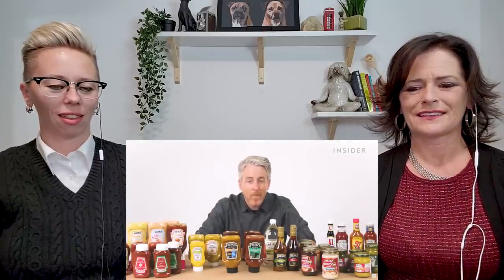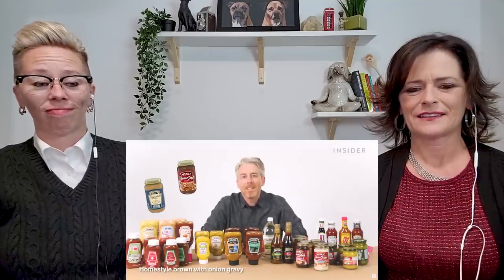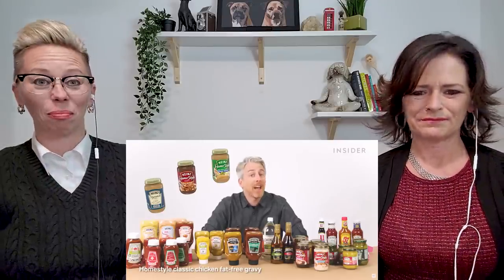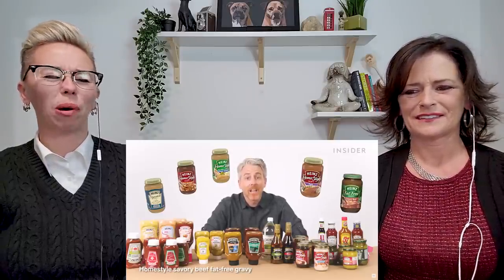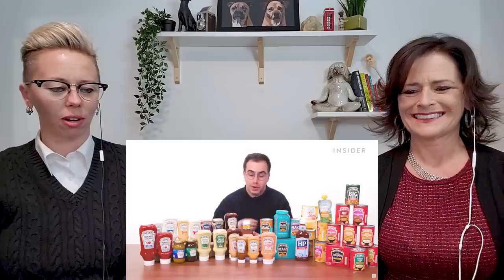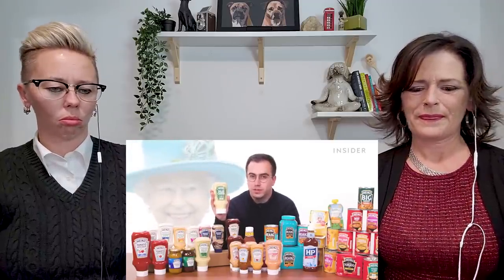British gravy is either made from the juices and drippings of a roast dinner, or made by adding water to some gravy granules — not a Heinz brand, just a good brand. Thankfully, we don't have any of that American gravy in the UK, but what we do have is salad cream — or salad queen, as it's currently called, in honor of the Queen's Platinum Jubilee. It's just what Liz would have wanted, I'm sure.